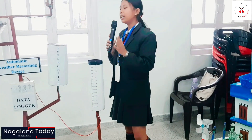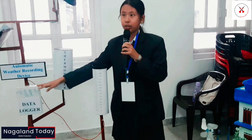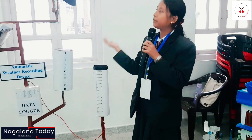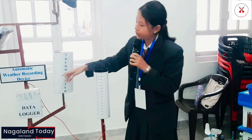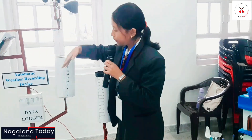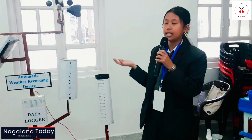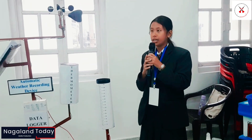This device has many components which are all linked and connected to the data logger. They will automatically measure the weather parameters and convert it into meteorological data. This data can be saved in the built-in data logger or it can be sent to the farmers through a GSM network.